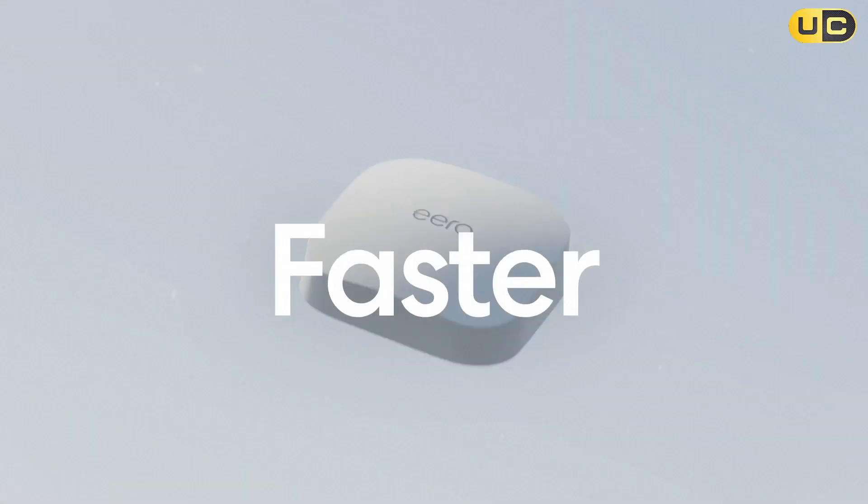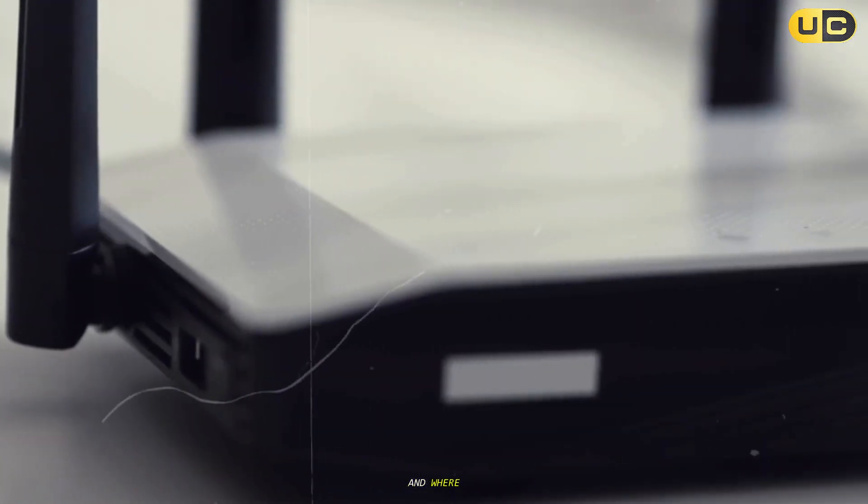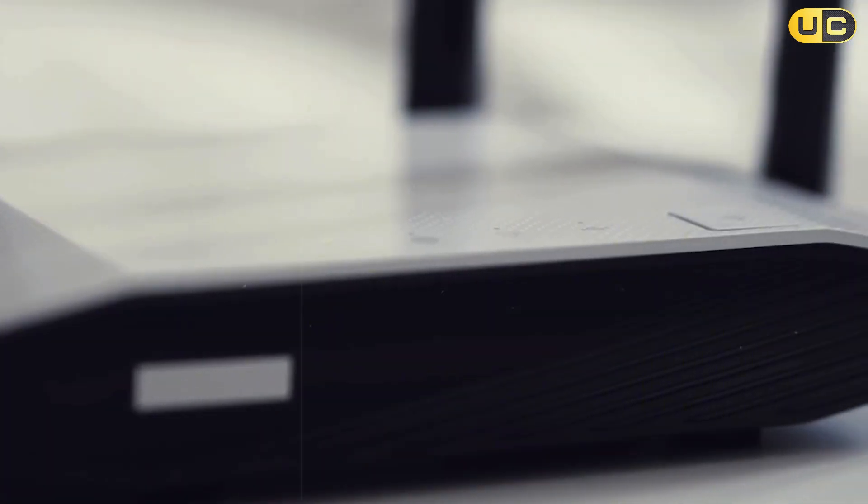While also calling out setup quirks, backhaul choices, and where adding a node really matters. Stick around.